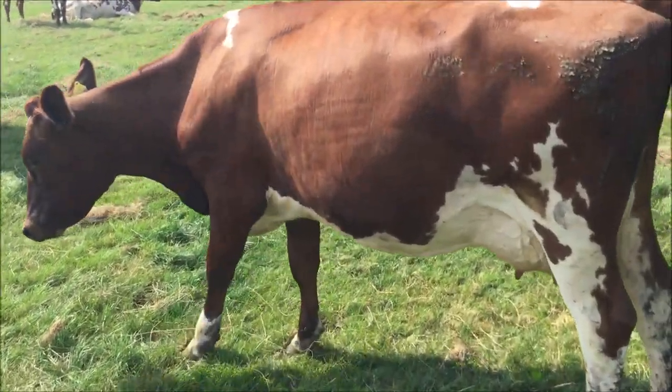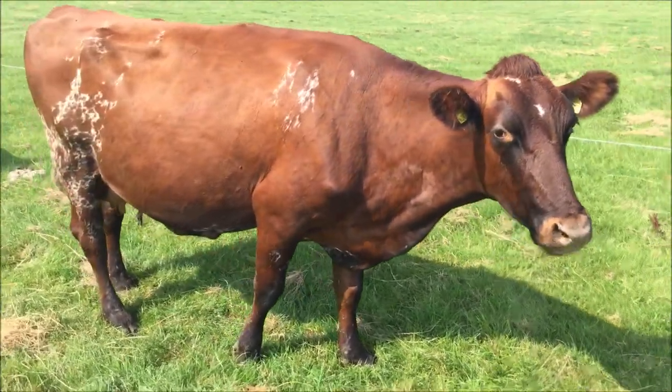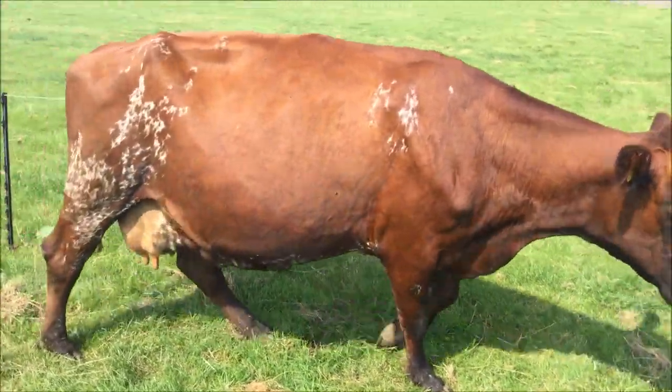Heifer carved at Christmas by Huntington Famous. Second calver by Whitecroft Furtado.